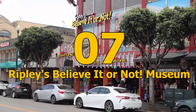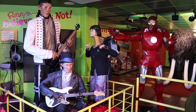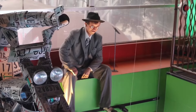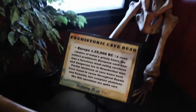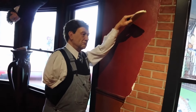Number 7: Ripley's Believe It or Not Museum. Ripley's Believe It or Not Museum is a popular attraction in Fisherman's Wharf. This museum showcases strange and unusual exhibits, including optical illusions and oddities of nature and the human body. It's a perfect destination for those who love the weird and wonderful, and offers interactive exhibits sure to leave you questioning what you see and hear.